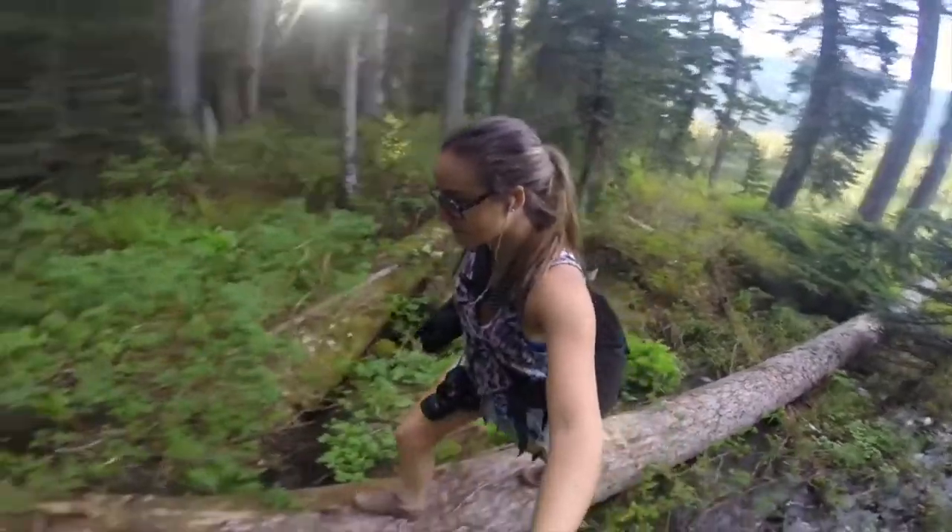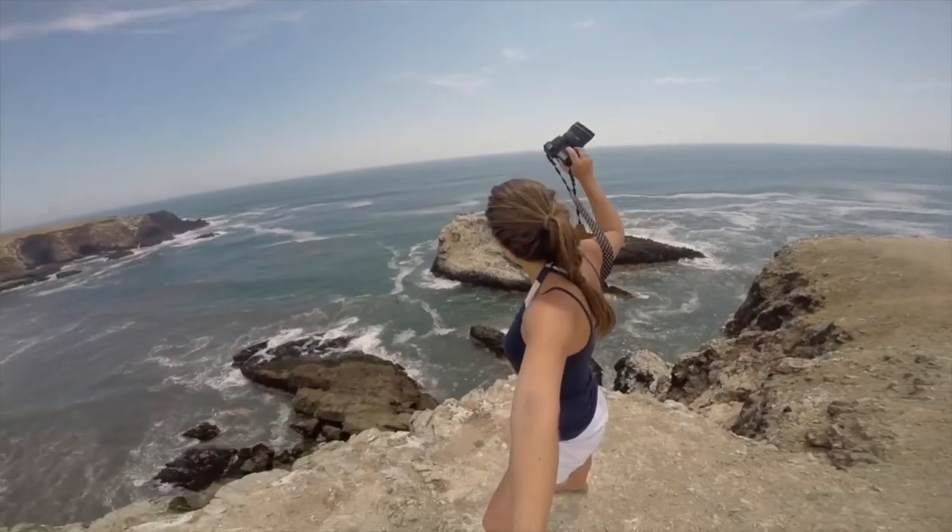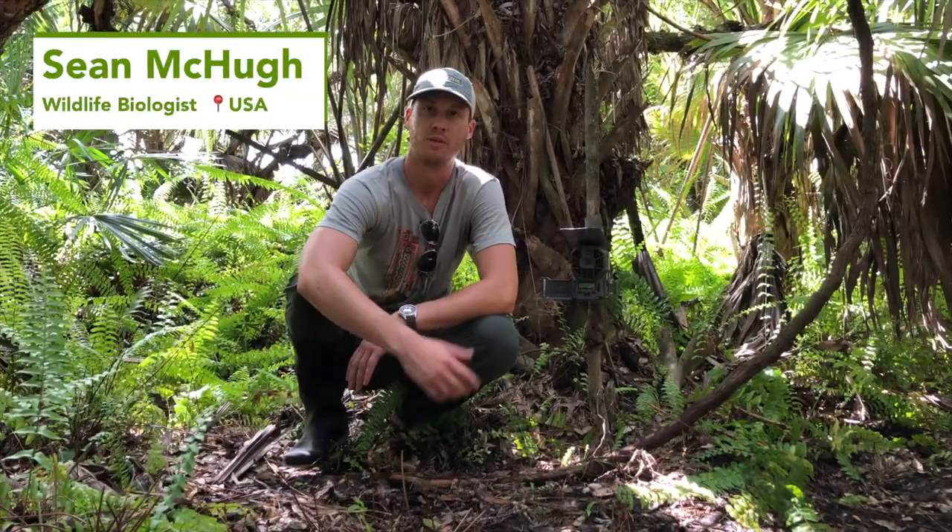I'm your host, Romy Casagnino, and I'm a conservation scientist, writer and photographer. Every episode I'll be introducing you to new animals caught on camera traps around the world. You're getting some footage from Mongabay.